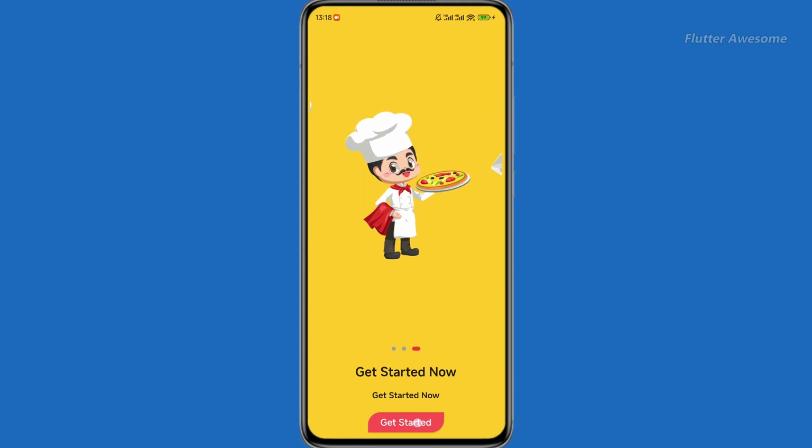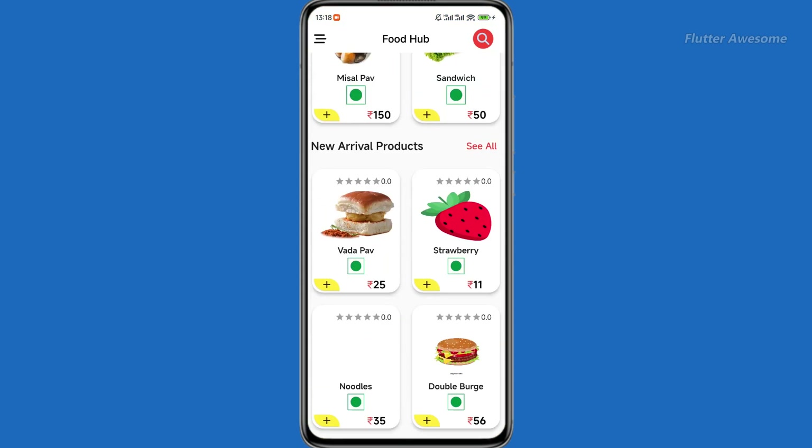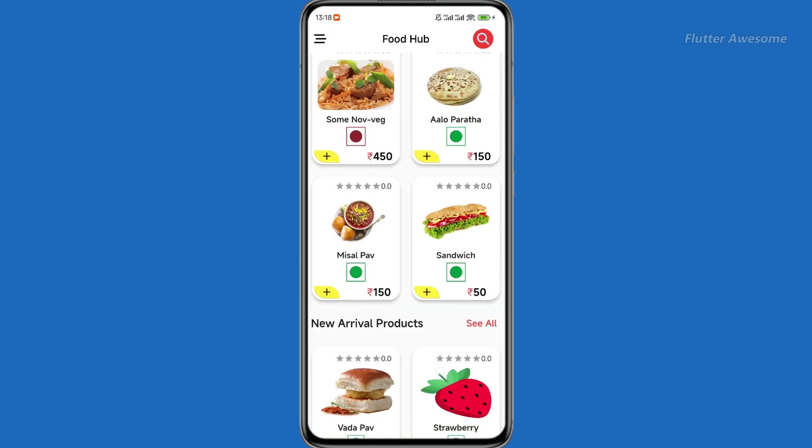The Flutter Food Hub is a comprehensive food delivery app with an integrated admin panel, designed to provide users with a seamless ordering experience.